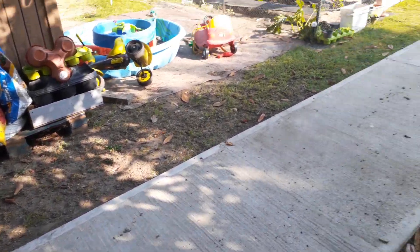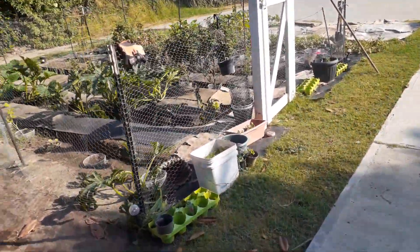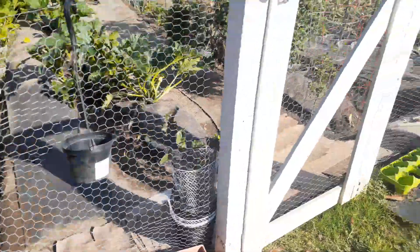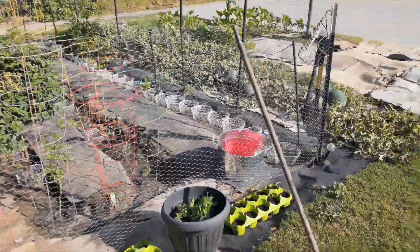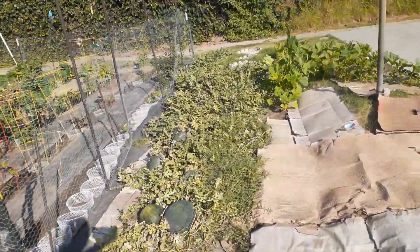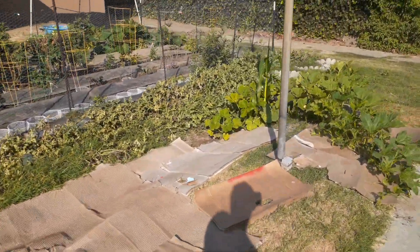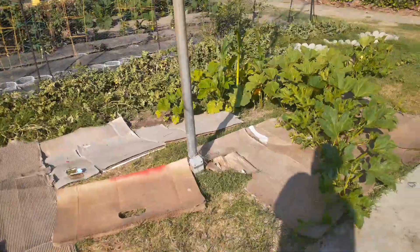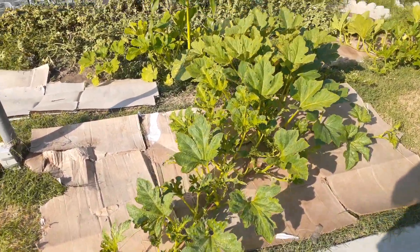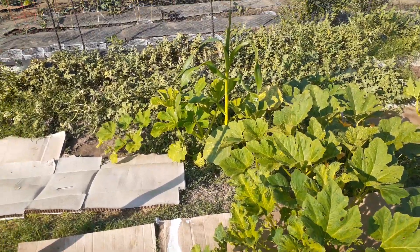Good morning! So I wanted to show you guys what I've done so far. The watermelons are slowly dying back, my pumpkins are growing out wonderfully, and I got a lonely corn that just popped up on its own.